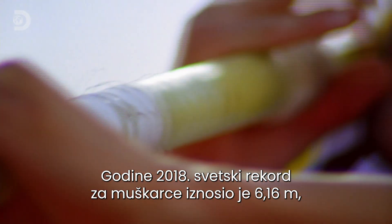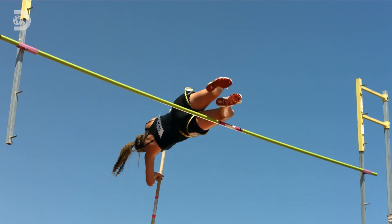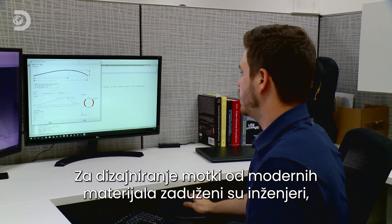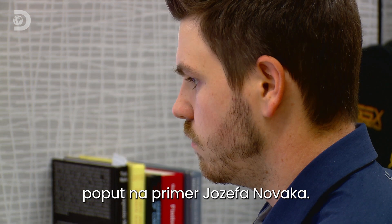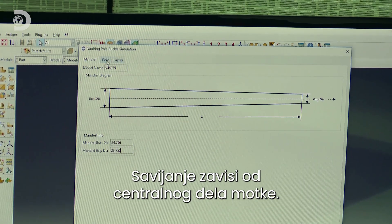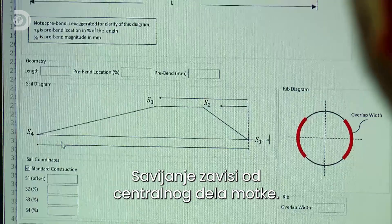By 2018, the world record for men's pole vault was 6.16 meters, and for women, 5.06 meters. Designing poles with advanced materials is a job for engineers like Joseph Novak. The trickiest part of the design is making sure the pole bends properly — where and how much it bends is down to a central section known as the sail.